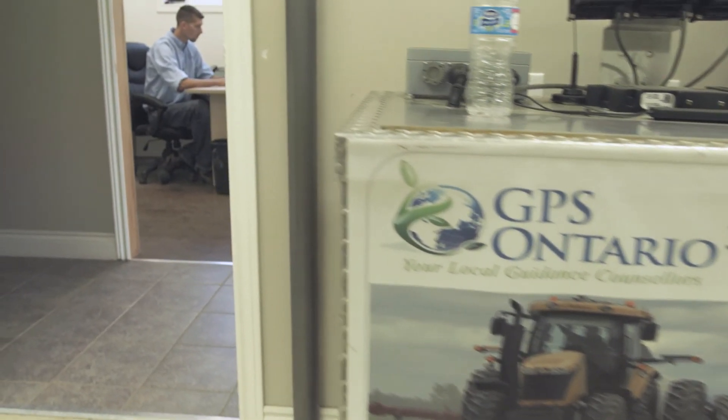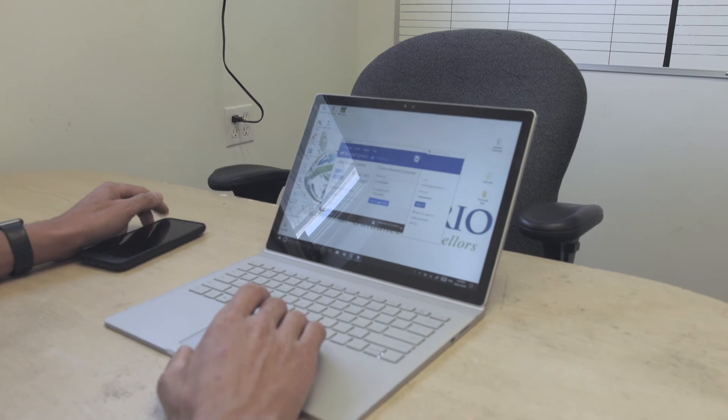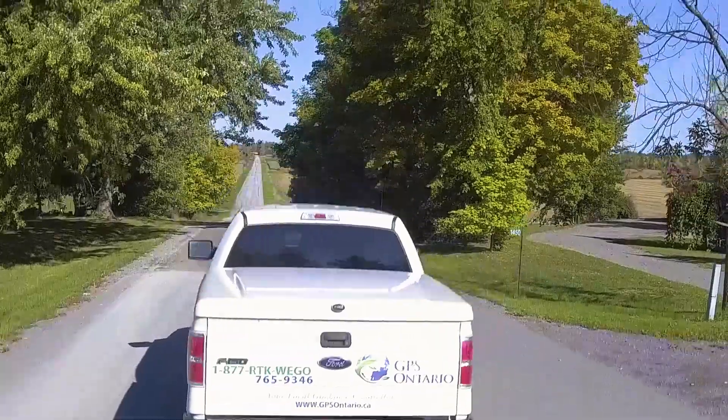Our customer base is starting to expect that if they have an issue, we just log in and take a look at what's going on. I definitely recommend TeamViewer as a solution to any business, whether it be within agriculture, construction, or whatever industry you're in, because the TeamViewer brand is able to provide you that service and solid solution in the background.